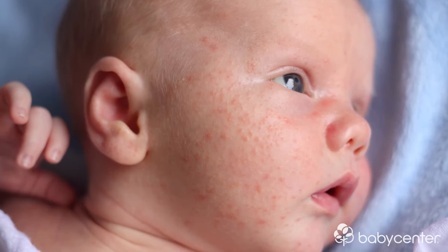Baby acne is very common. It's typical in the first few weeks of life, and luckily it's usually harmless. You'll notice white or red pimples on your baby's face and even extending to her upper back.